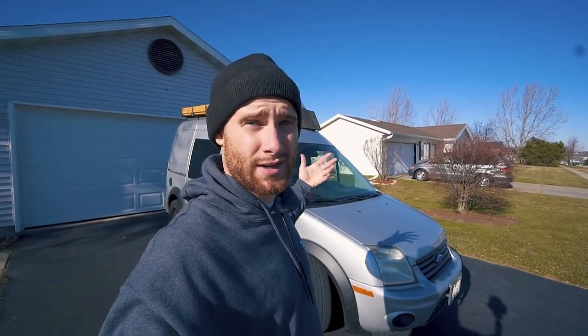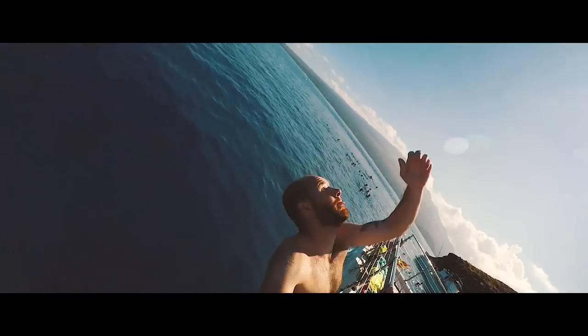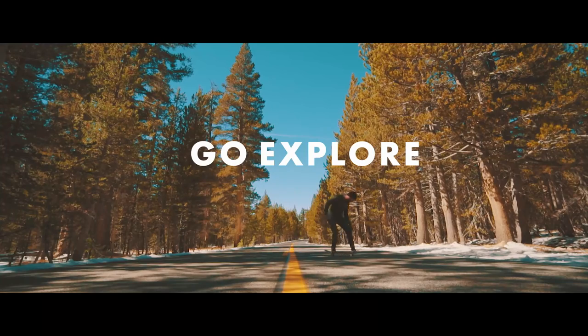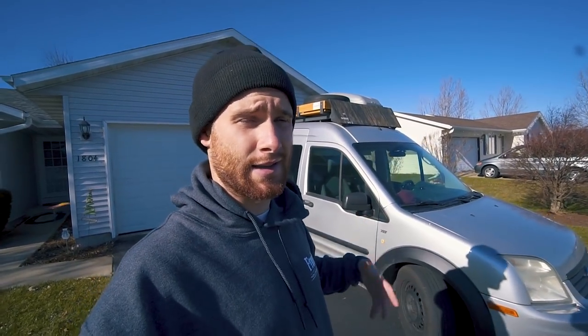What's up everybody, Josh Oaks here, and today is officially the day that I give you guys a tour of my conversion van. This video might get kind of lengthy, so I'm going to try to go through it as quickly and as thoroughly as possible. So let's just dive right into it and start with the outside.